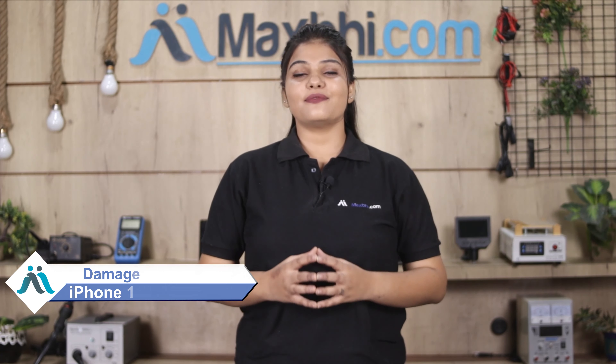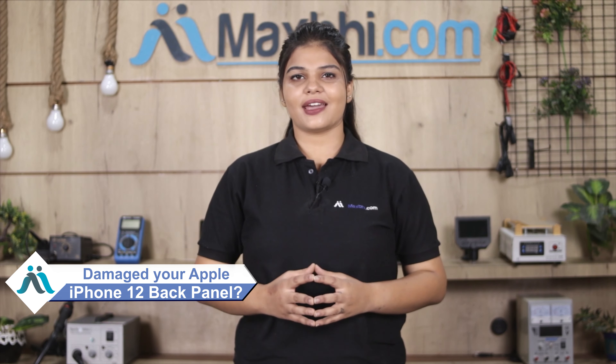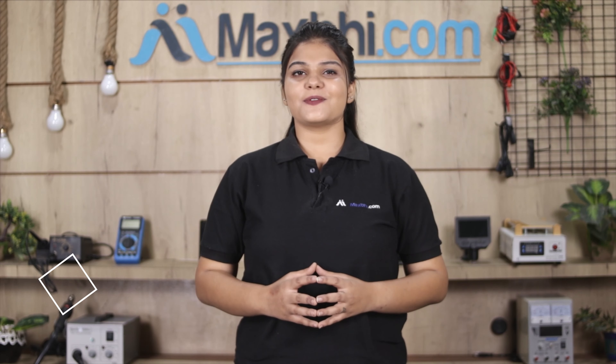Hi friends, this is Lucky from MaxBee.com. Friends, has the back panel of your Apple iPhone 12 been damaged? Worried about the high repair cost of your smartphone?